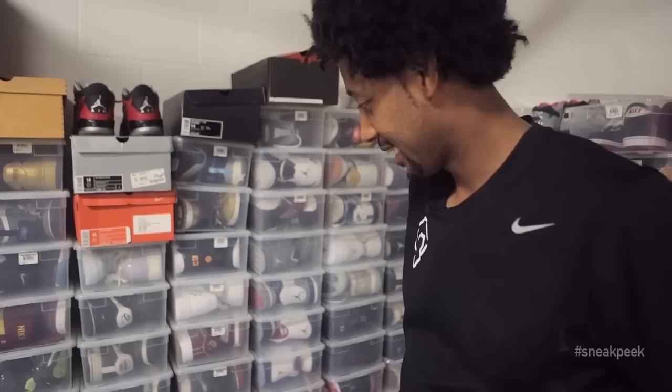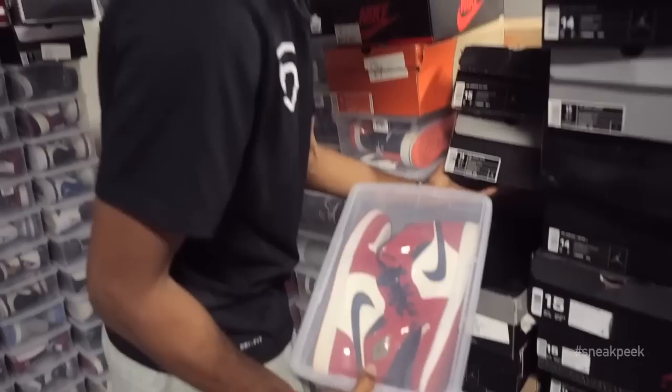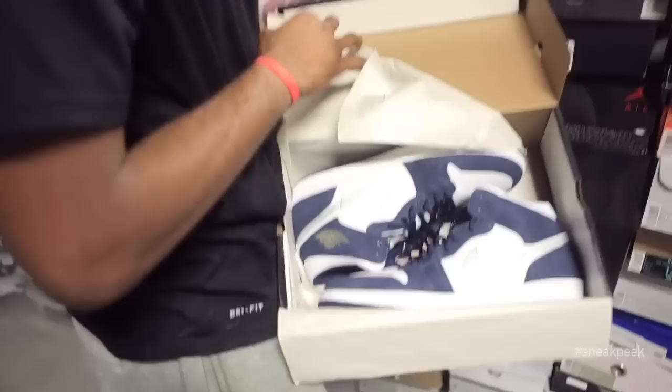To the Jordans, man. Should we go numerically? I got the patent leather ones — had these in college. I also had these in college and I thrashed them, but I was able to find some more.